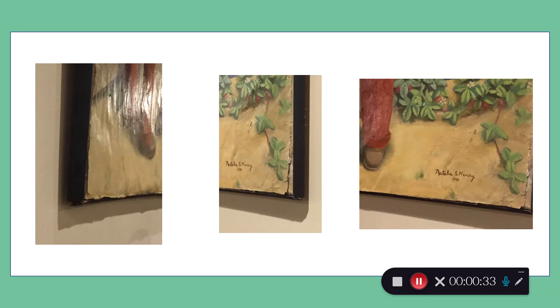It was painted onto a canvas that was already glued to the wall, so to move it they had to remove the whole wall. The plaster was cleaned off and it was glued onto a new canvas.